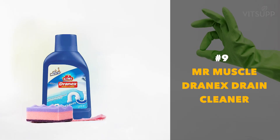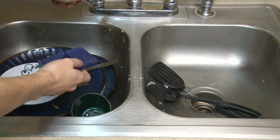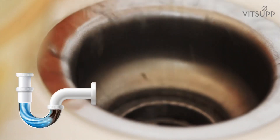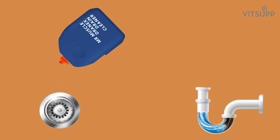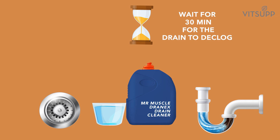Number 9: Mr. Muscle Drainix Drain Cleaner. Our kitchen sinks and sink pipes are often teeming with a lot of germs. It is best to declog them from time to time. Mr. Muscle Drainix Drain Cleaner contains the active ingredient sodium hypochlorite 1 to 5 percent. Pour it in the required quantity into the mouth of the sink and pour the prescribed amount of water after it. Wait for 30 minutes for the drain to declog.